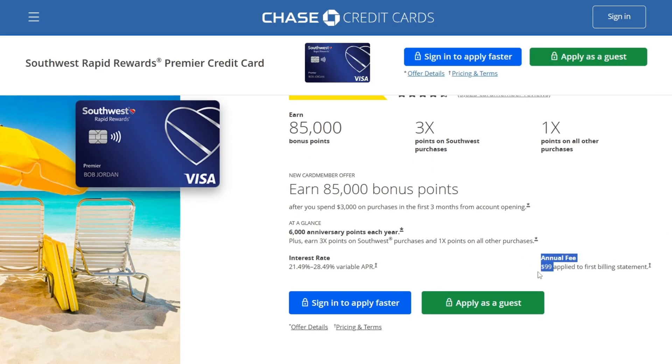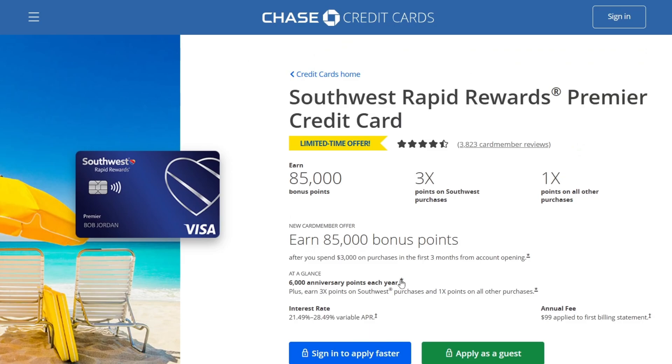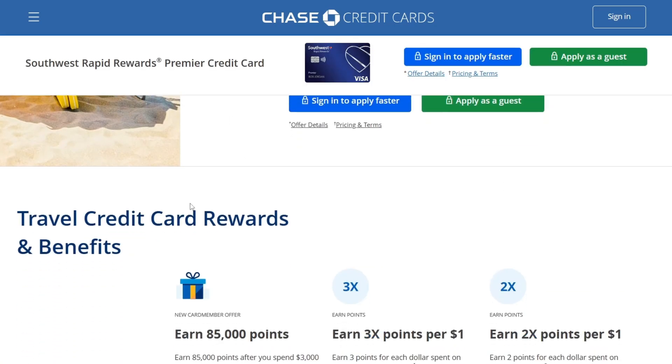The annual fee is $99, applied to the first billing statement. Comparing this Prime Credit Card to the Priority Credit Card, the annual fee for the Priority Card is $149 while this one is only $99, so I think this credit card is mostly better.